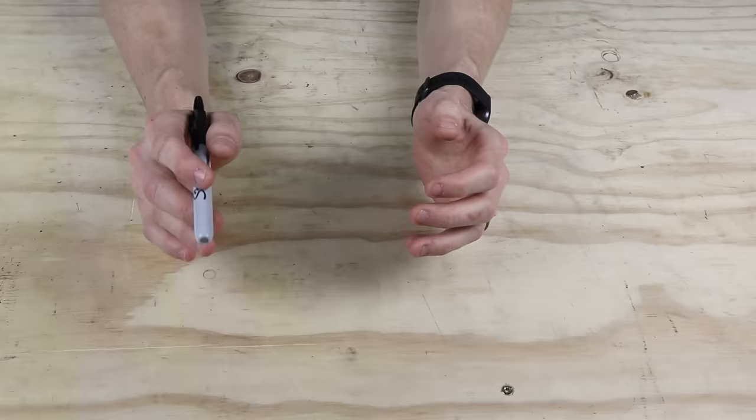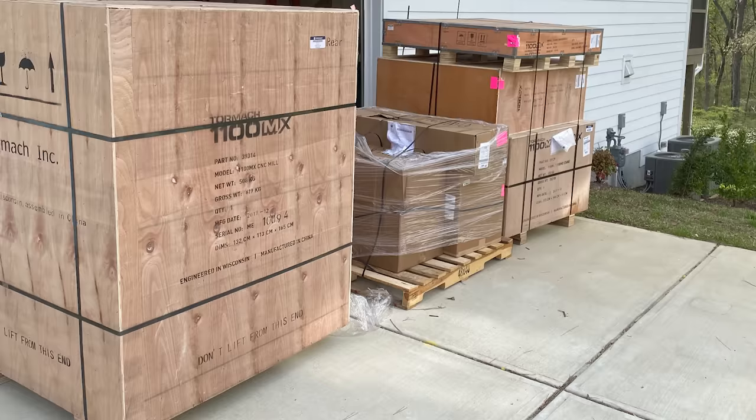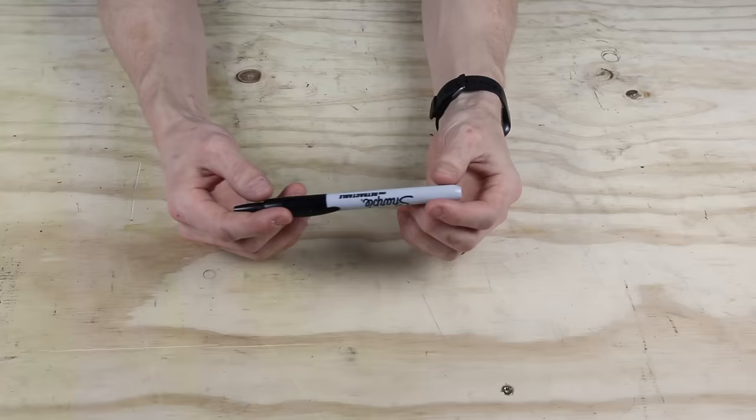Maybe machining aluminum toilet paper isn't the best business idea. So more than 2,000 pounds of crates just showed up in my driveway.